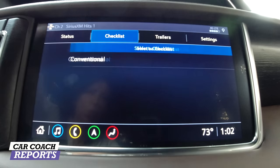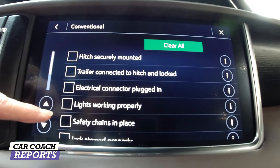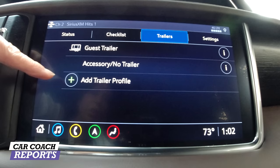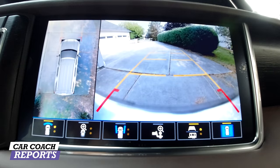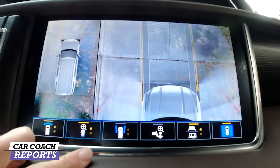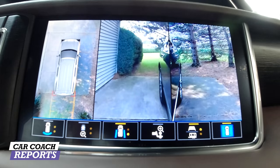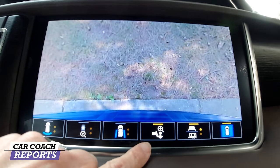You put in your vehicle and trailer information and go through the checklist — this is really helpful for conventional towing because it gives you everything you should be doing, and if you're not, you could have an accident or safety issue. You can store multiple trailer profiles. There are nine different camera settings so you can see behind you, in front, and directly downward. The surround-view cameras make the car appear to disappear while showing how close or far you are from objects — great for hitching.